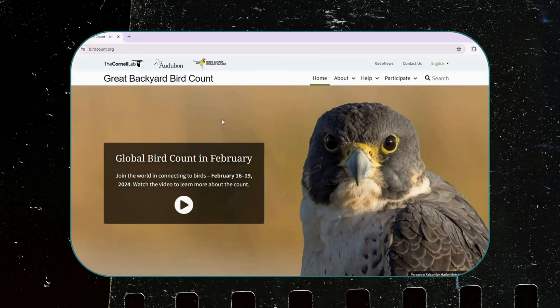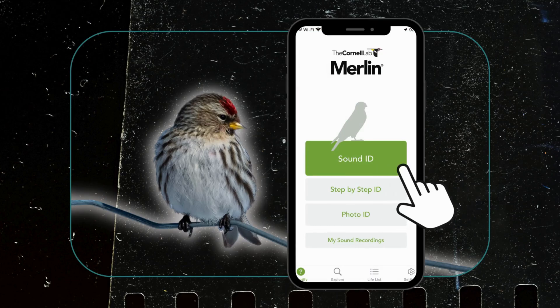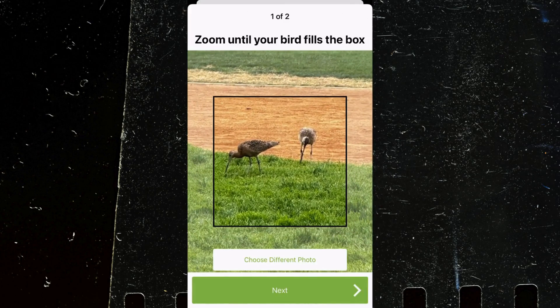Now let's talk about how you can get involved, focusing first on where you enter your bird observations and count. For beginners, the Merlin Bird ID app is your go-to tool. It's free, user-friendly, and available in multiple languages. It can also help you identify birds by sound or by using your phone's camera.